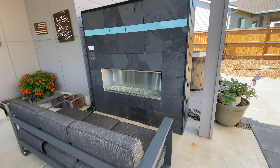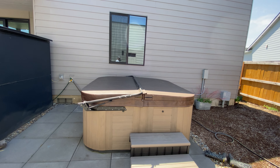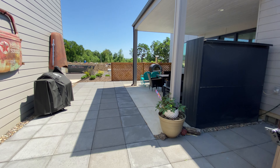This is a beautiful gas fireplace. And a nice jacuzzi tub. Maybe eventually you could even do a sliding glass door off of the master to get out here.